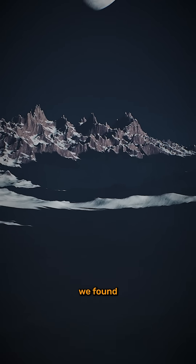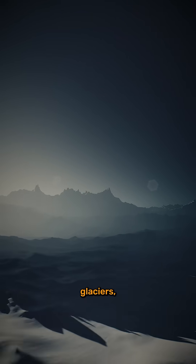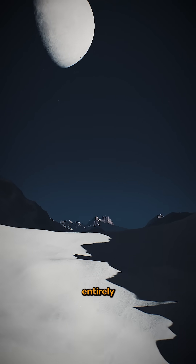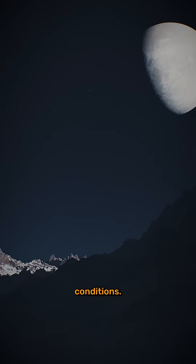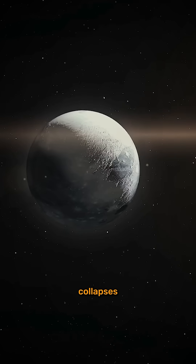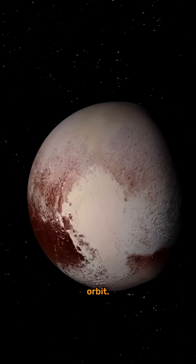Instead of lifeless rock, we found a dynamic world of icy mountains, flowing nitrogen glaciers, and a vast heart-shaped plain called Tombaugh Regio. Some of its mountains are made entirely of water ice, which is harder than rock in Pluto's frigid conditions. Its thin, mostly nitrogen atmosphere expands and collapses as it moves closer and farther from the sun during its 248-year orbit.